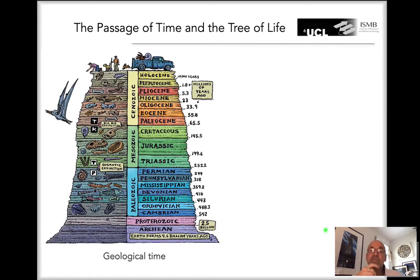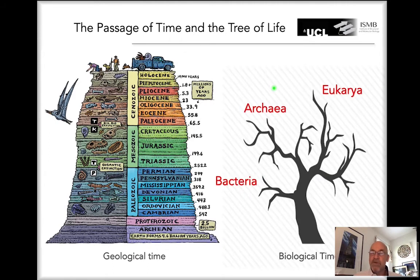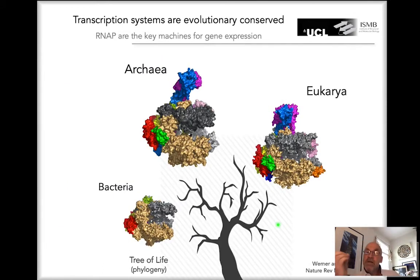It's important to consider the passage of geological time here. Going back through different eras, with different types of fossil records, this illustrates the passage of geological time alongside biological time — this is evolution of life on Earth. The tree of life illustrates the three main branches: bacteria, archaea, and eukaryotes. These three domains of life can be recognized in molecular structure, getting us closer to the topics studied at the Institute for Structural and Molecular Biology.